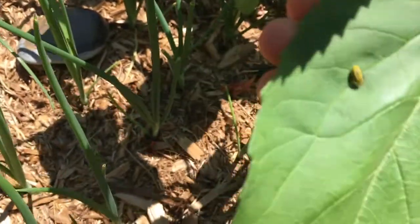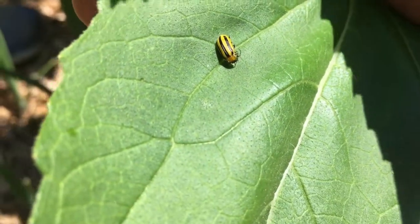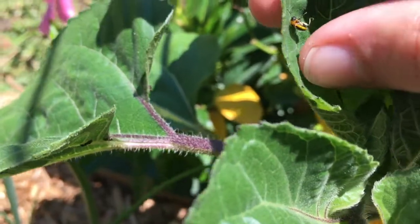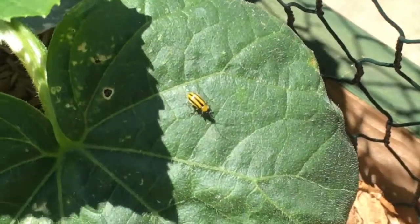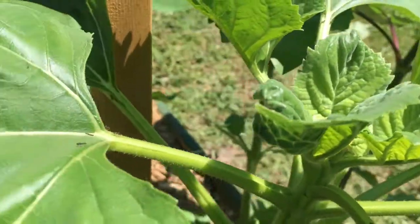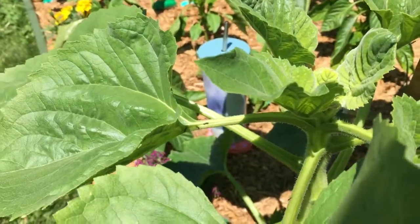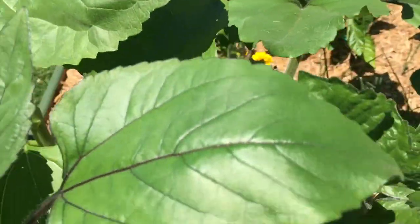If you don't know what cucumber beetles are, that is the cucumber beetle. I had thought that all these ants on my sunflowers were my biggest problem, but now I don't even care. Earlier I had found a couple cucumber beetles that were dead — I think the ants killed them. So, go ants.